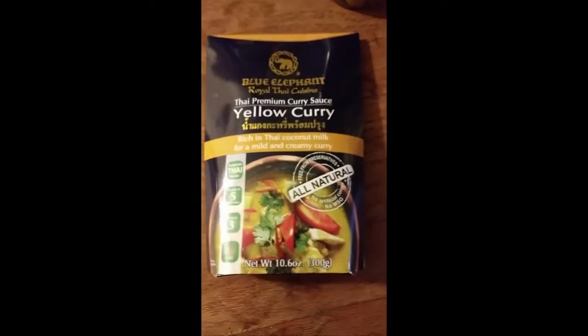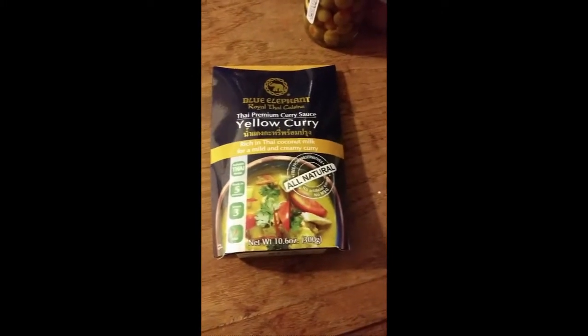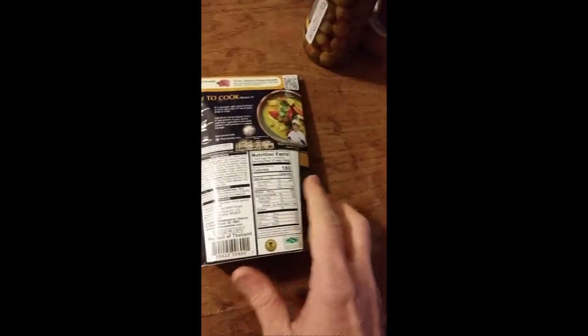This review is on Blue Elephant Royal Thai Cuisine Thai Premium Yellow Curry Sauce, rich in Thai coconut milk for a mild and creamy curry. It's an authentic Thai recipe, so I'm looking forward to something tasty and interesting.